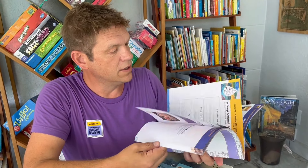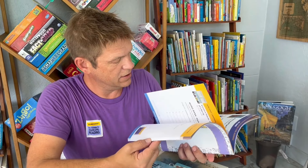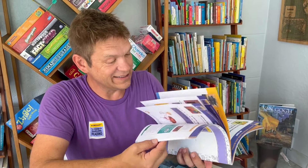Speaking of, this activity book is awesome. It's got puzzles, word games, craft ideas, and recipes. This is great.